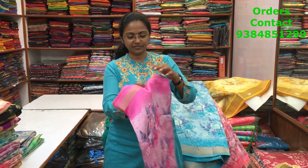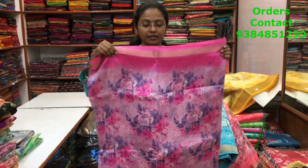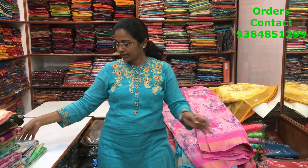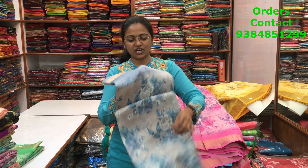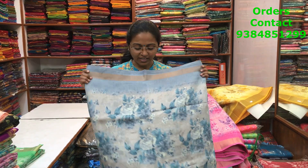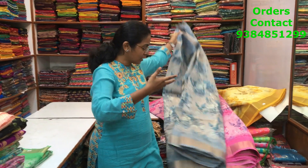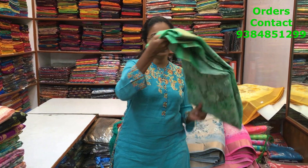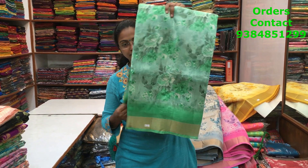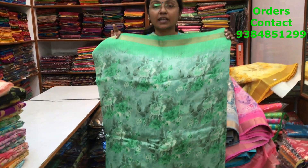The next is a nice baby pink, more of a rose milk pink, with a lovely border design. The next is a nice light gray — a subtle shade for those who like very subtle designs. The material is really flowy and super soft. The next is a nice beautiful green. This is the body of the saree and the price is 890.